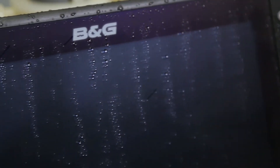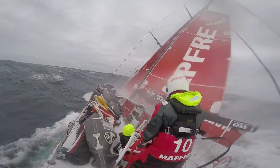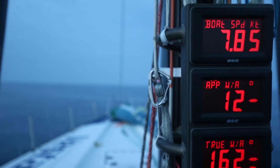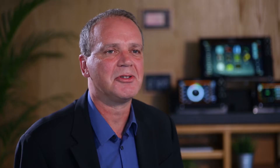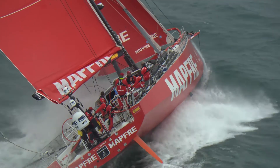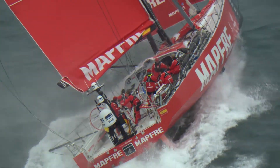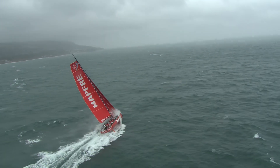The environment and conditions that these teams race in — when we see the videos come through and we see the live feeds and we occasionally see our products in shot — it makes us extremely proud and extremely excited to see the products in use in that environment. B&G has been part of the Volvo Ocean Race since day one. We've been on board every single winning yacht. We listen to their feedback to understand what they want and need, along with our own experiences, and we use that to develop the products.